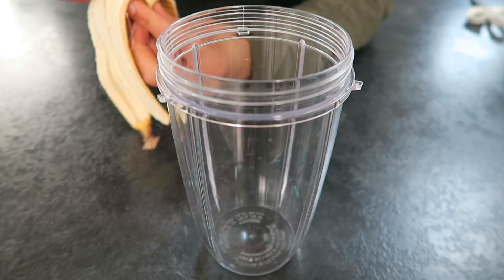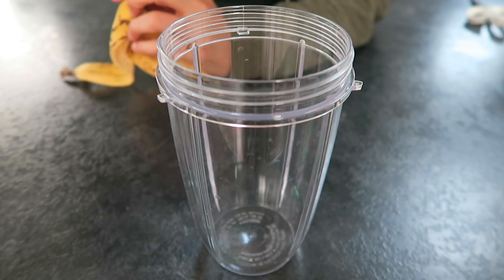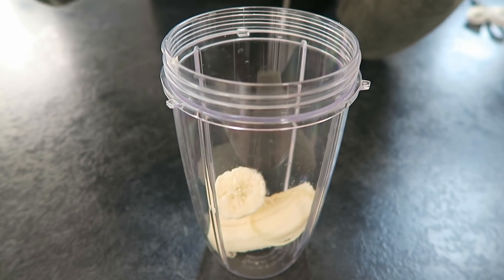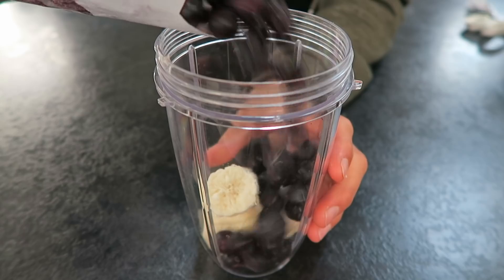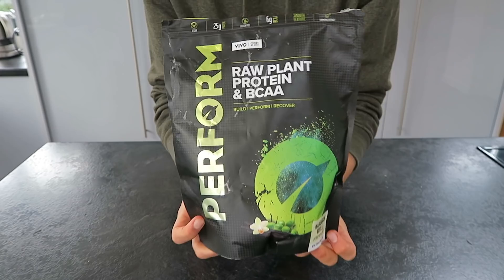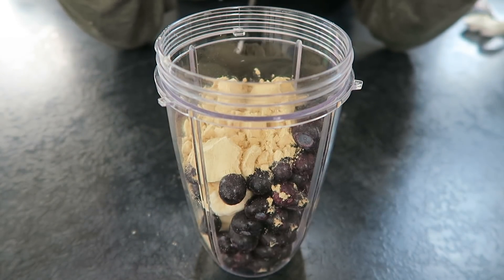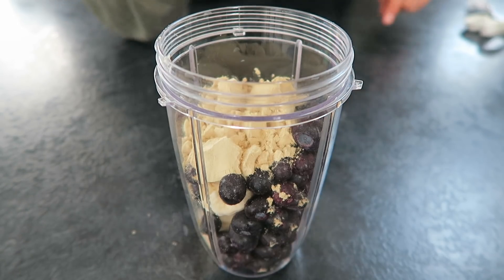First thing we need for this blueberry muffin smoothie - and I know I've said it already, but trust me, it tastes exactly like a blueberry muffin. We need one ripe banana, lots of frozen blueberries, one scoop of Madagascan vanilla protein powder from Vivo Life. I think the last time I showed you guys this I used the blueberry one, but it's even better with the vanilla - much better actually.